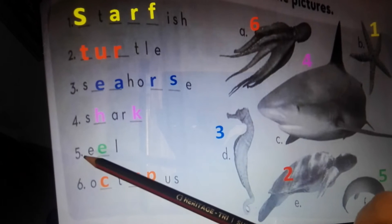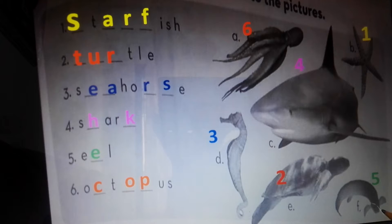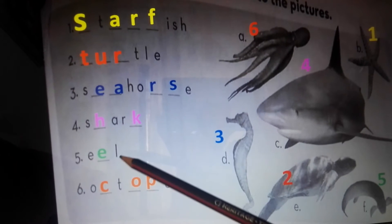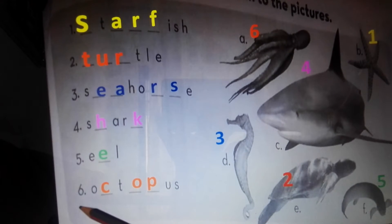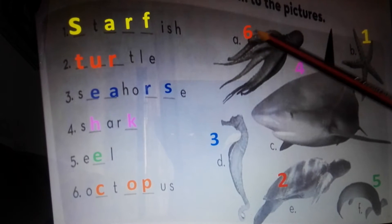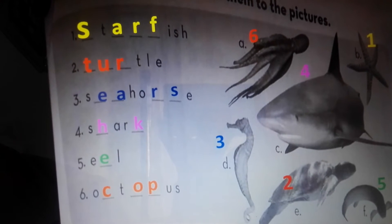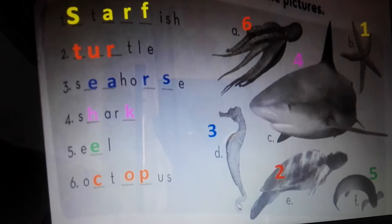Number five: eel. Where is the eel? Here, number five, eel, the green color. Number six: octopus. Where is the octopus? Here is the octopus, number six, the orange color. Okay, let's go to number two.